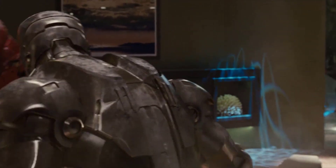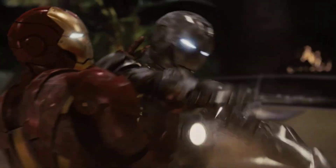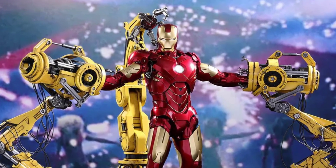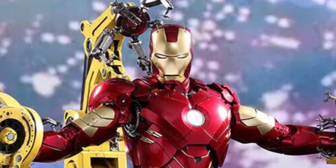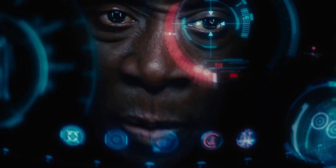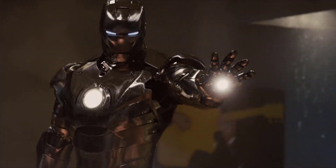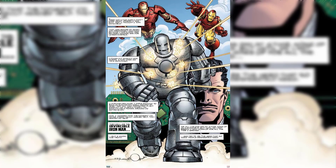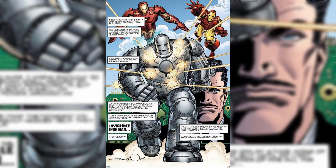3. Mark VI — the Mark VI marked a significant step forward in the Iron Man suit evolution. It featured advanced weapon systems, enhanced maneuverability, and a more streamlined design. The suit's modular construction allowed for easy repairs and upgrades, embodying Stark's commitment to staying ahead of the technological curve.